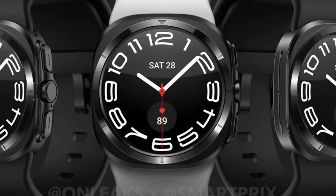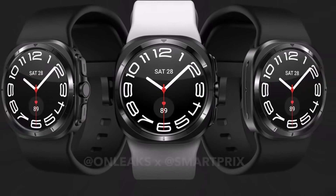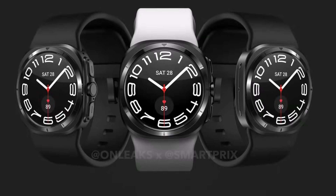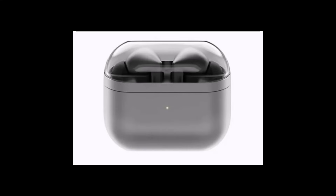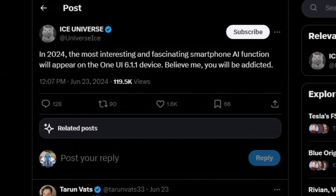That is going to be the main attraction of this event. They're also going to release the Samsung Galaxy Flip 6, the rumored Samsung Galaxy Watch 7 Ultra, Samsung Galaxy Buds 3, and maybe a few other products. And apparently these products are going to be very exciting. In fact, Leaker Ice Universe makes a very bold claim.